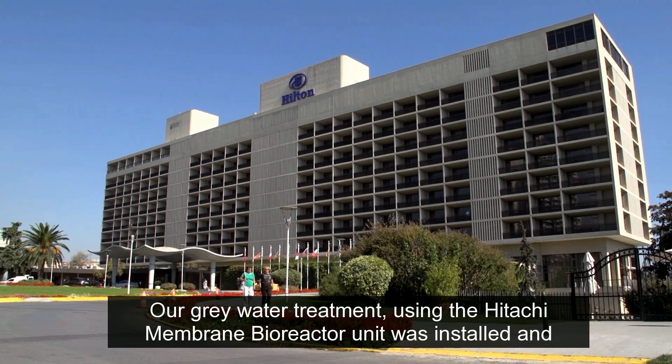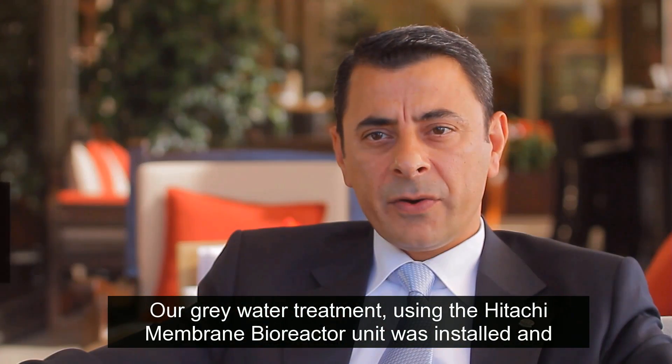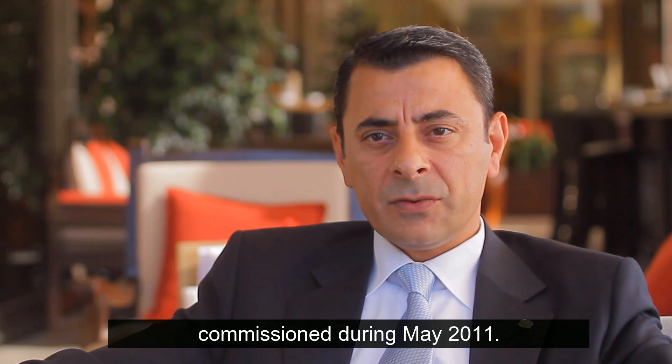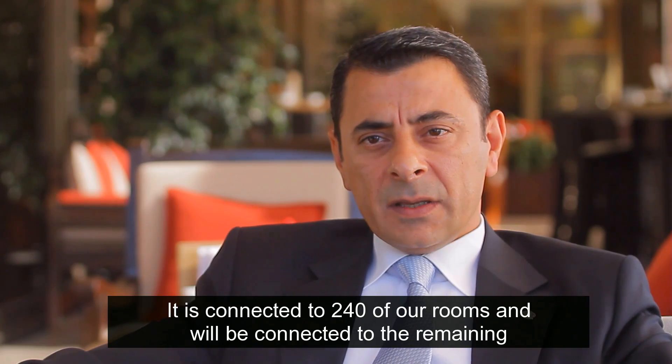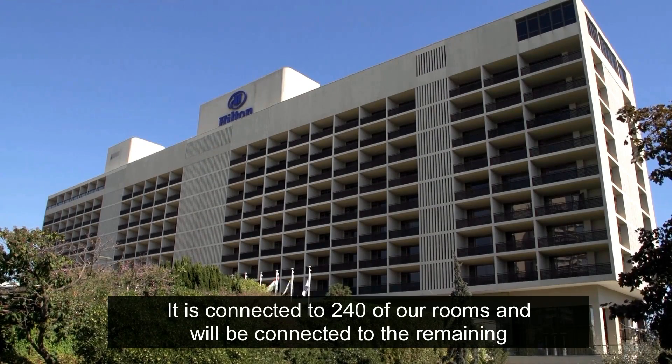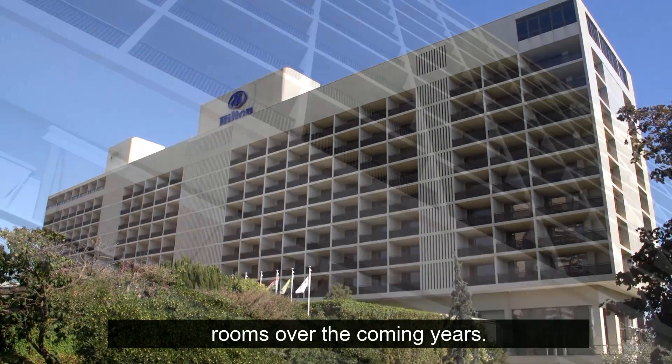Our gray water treatment using the Hitachi Membrane Bioreactor unit was installed and commissioned during May 2011. It's connected to 240 of our rooms and will be connected to the remaining rooms over the coming years.